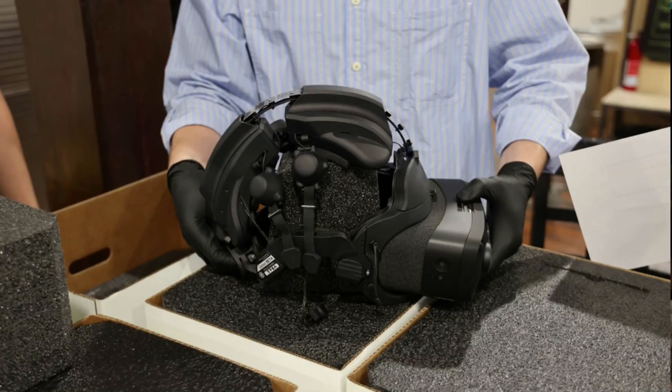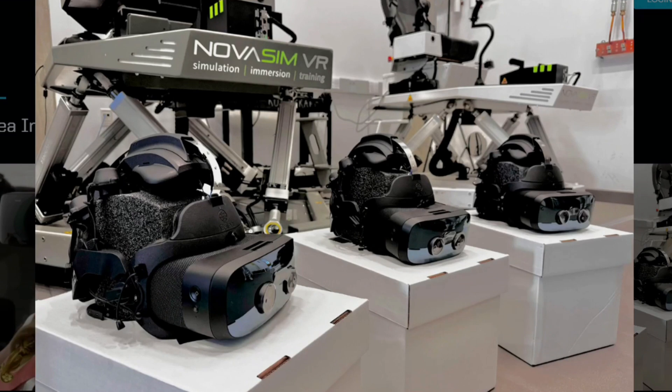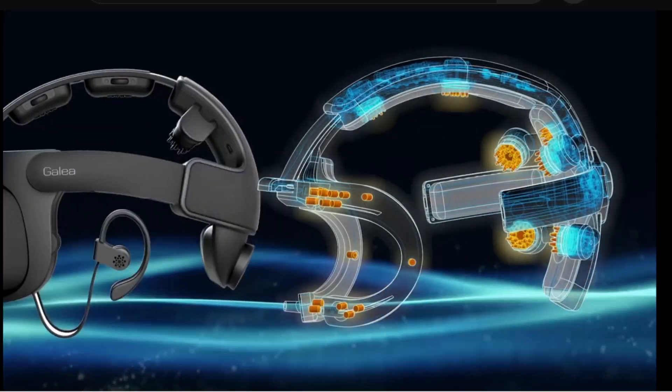The Galea Biosensing headset is a breakthrough in BCI technology. Its advanced biosensing and AI capabilities could revolutionize research in many fields, leading to innovative applications in human-computer interaction, healthcare, and brain research.